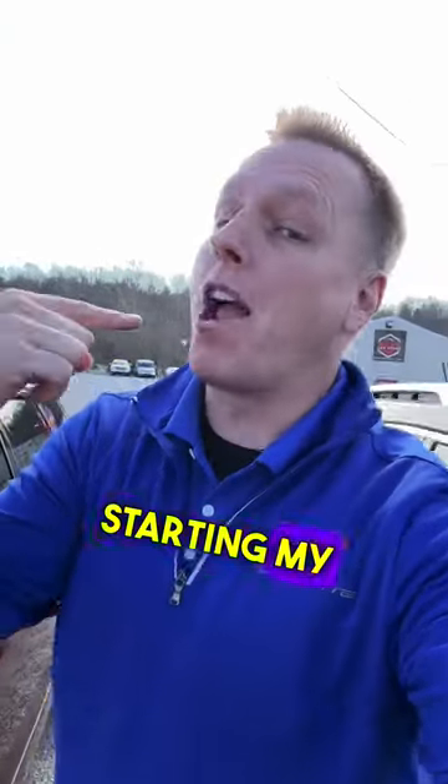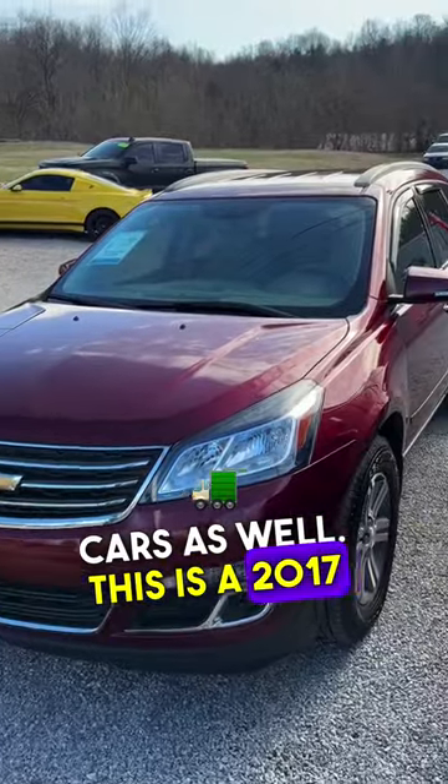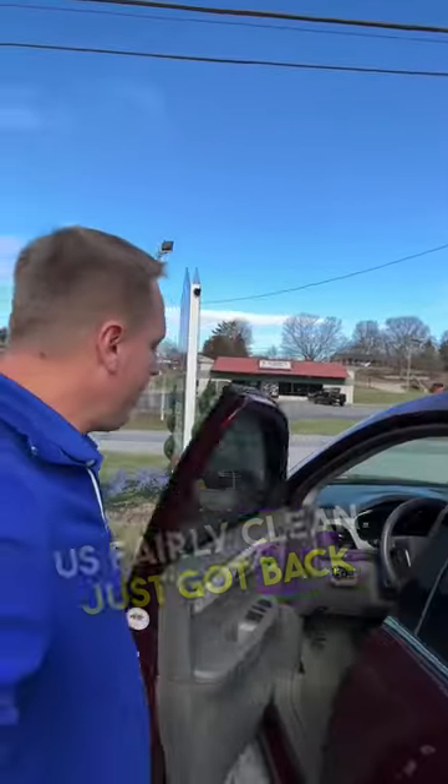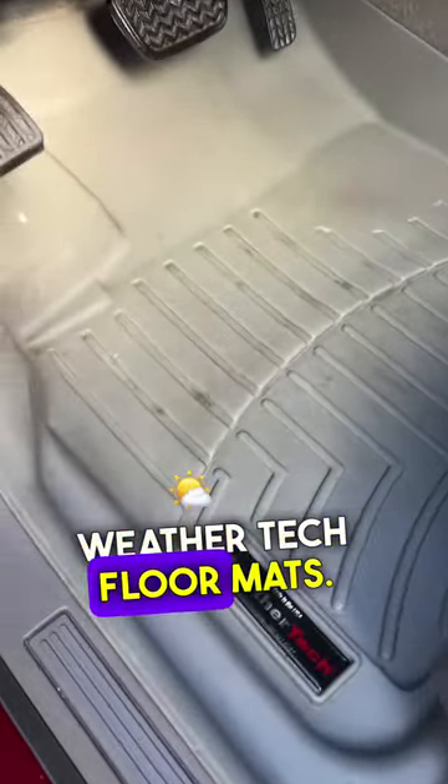Let me show you why I'm starting my own detail shop that can take care of your cars as well. This is a 2017 Chevrolet Traverse that came in fairly clean, just got back from a detail — and this is exactly how it came back. You can first look at the WeatherTech floor mats, which definitely were not scrubbed.